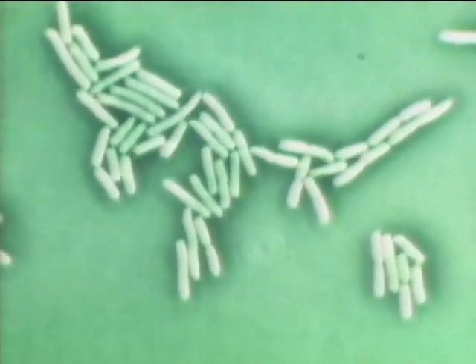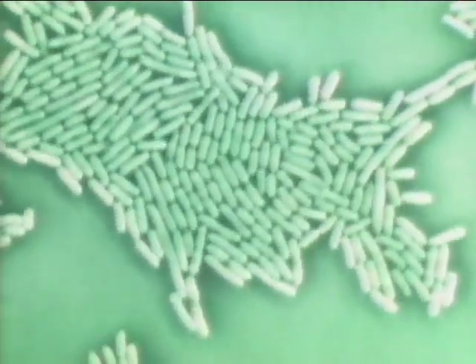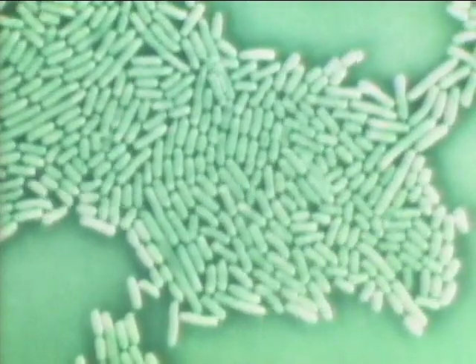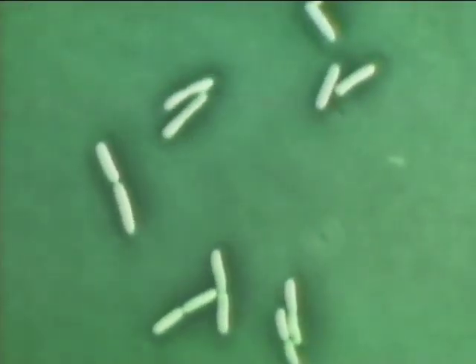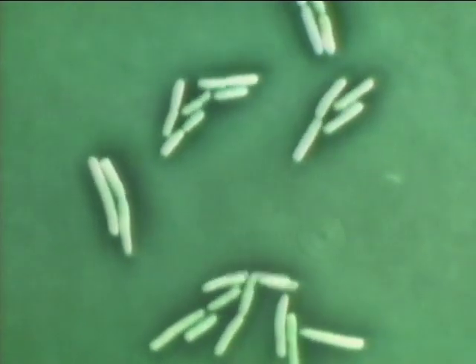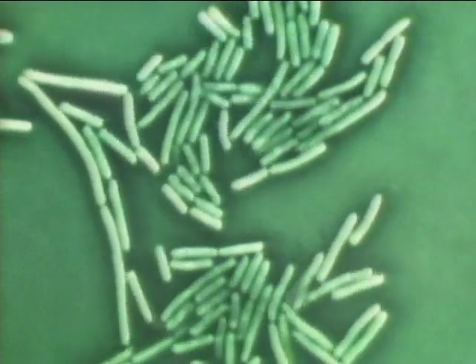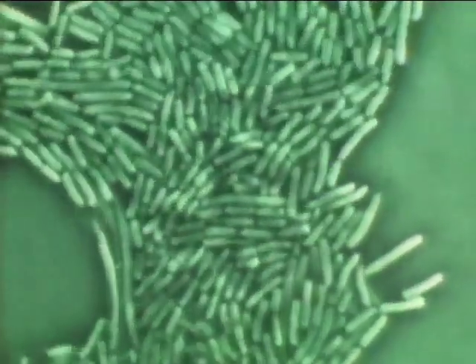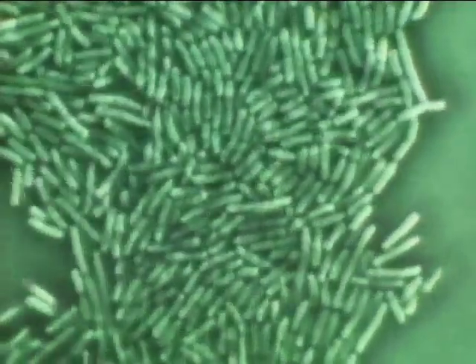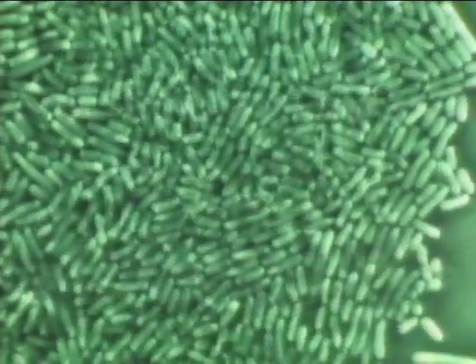Multiplying on this separate culture plate are pathogenic bacteria. They are magnified 700 times and photographed at the rate of one frame per minute, as in the case of lactobacilli. They are now dividing once in about 20 minutes. Unlike lactobacilli, this organism grows well in media which are slightly alkaline.